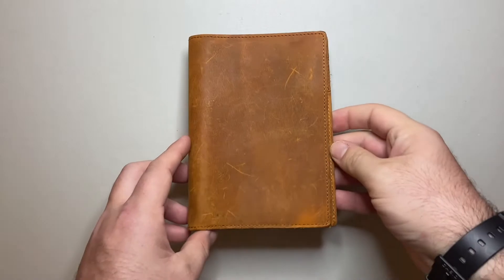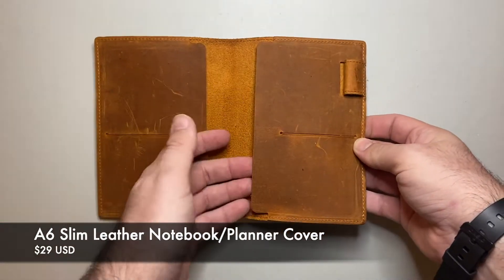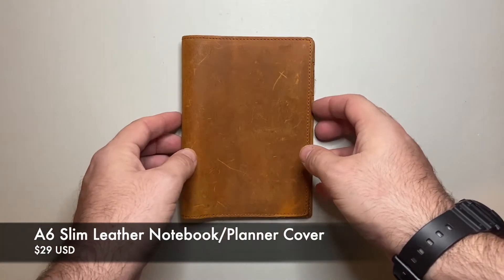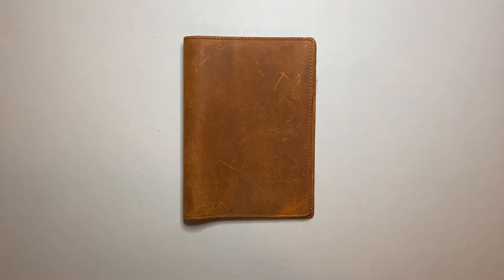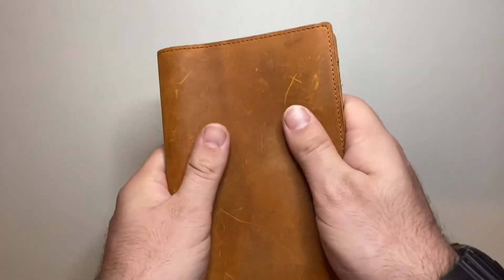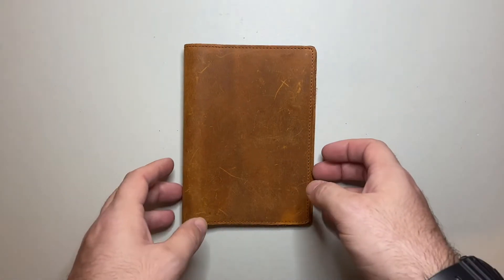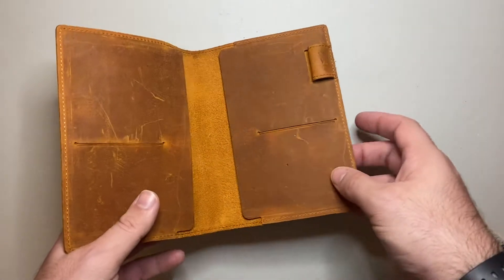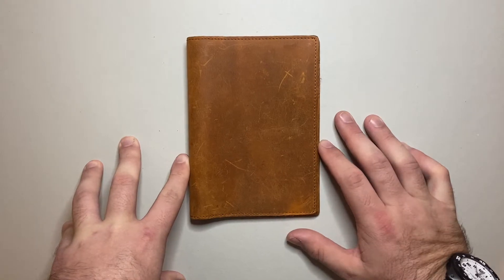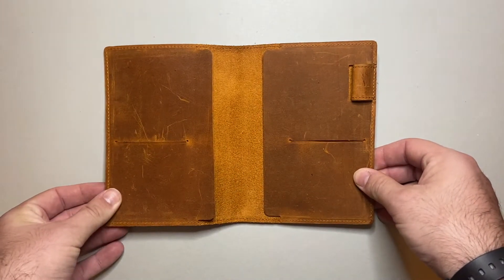Into the home stretch now. This is the A6 slim leather notebook cover — a really simple product. You put your notebook in, there are slots for bits and pieces, a pen loop, and it just protects your A6 notebooks. There's also an A5 version for the Hobonichi Cousin. If you want a nice leather Galen case but don't want the bulk of the bigger folio I showed earlier, this is a lovely simple option, super reasonably priced at $29 US.